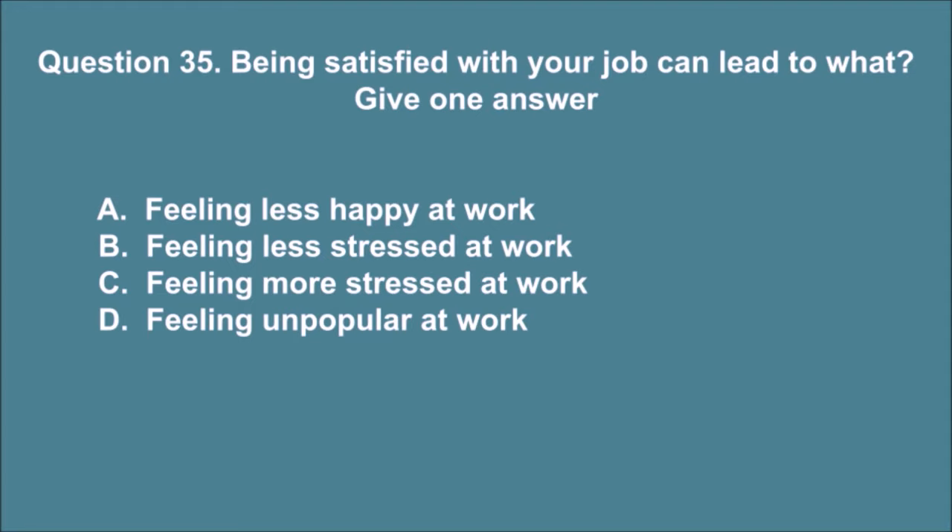Question 35. Being satisfied with your job can lead to what? Give one answer. A. Feeling less happy at work. B. Feeling less stressed at work. C. Feeling more stressed at work. D. Feeling unpopular at work. The correct answer is B.